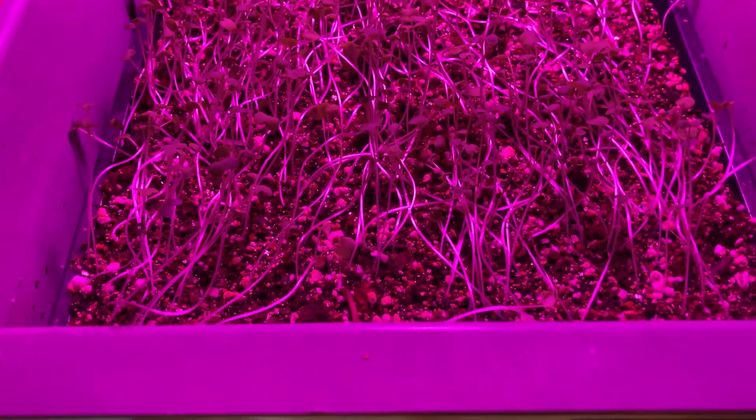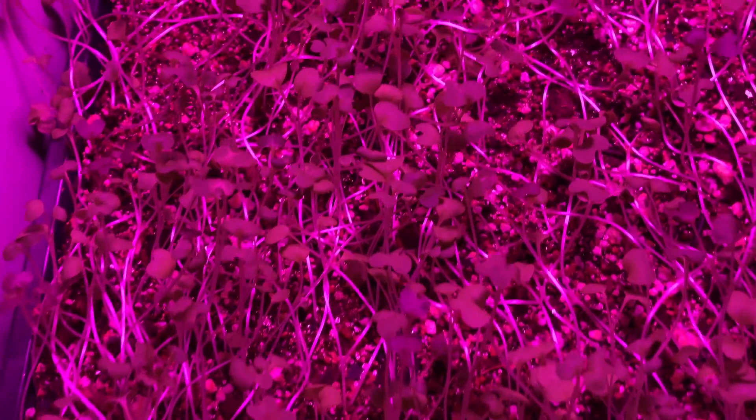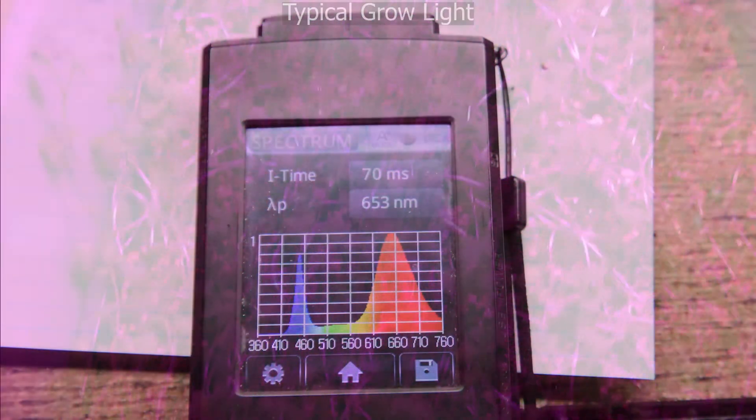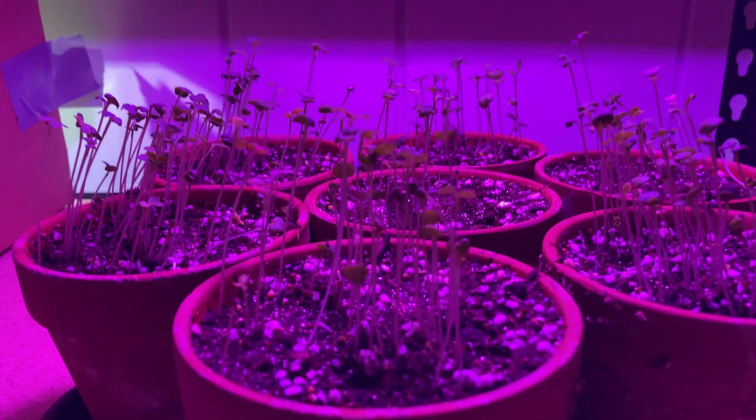If you've paid any attention to LED grow lights, you may have noticed that many of them are purplish in color. The logic behind this is that plants use mostly blue and red light for photosynthesis, so the combination of these wavelengths tends to look purplish.